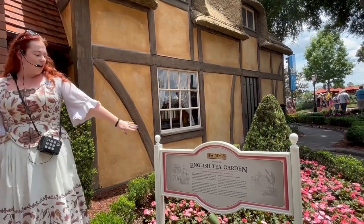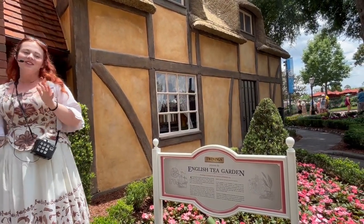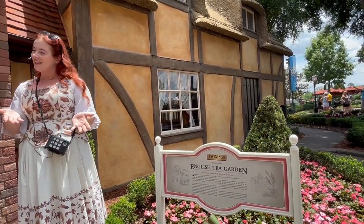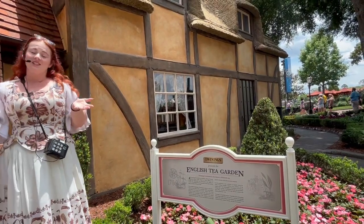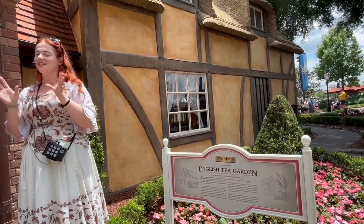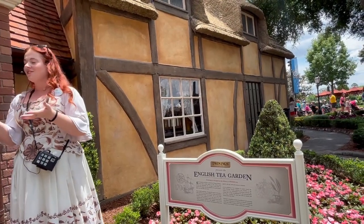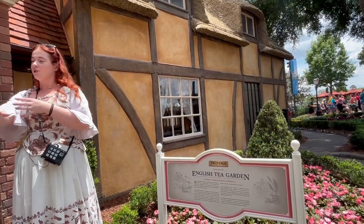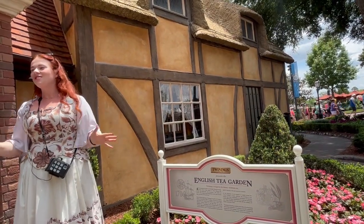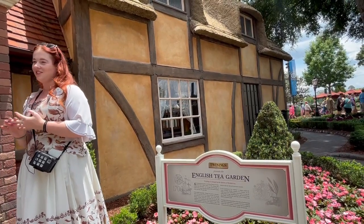Just behind me we've got the big '1706' here — that is when the company first started, so Twinings has been around for a very long time. When it first opened it was as Tom's Coffee House, because back in those days coffee was the more popular drink, and tea rose to fame, which is when they turned it into Twinings of London Tea Shop. The original store is still there on the Strand in London — a very small building from the front because stores were taxed on the size of their frontage. It's a really interesting building to visit and it's got some really interesting flavours of tea.